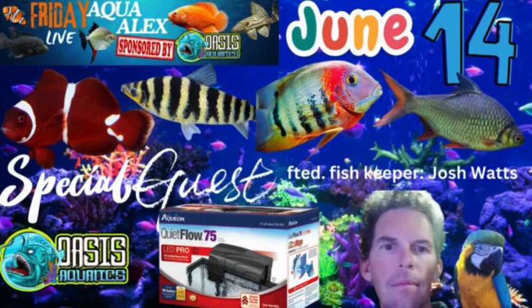Aqua Alex will have aquarium facts on dither fish, and there will be a surprise special guest. Find out what the featured Oasis Aquatics fish will be and more. Don't miss the next Friday Live with Aqua Alex, live Friday, June 14, 2024, at 10 p.m. Eastern / 7 p.m. Pacific, on YouTube channel The Real Alex Cardinelli and Twitch, Real Alex Cardinelli 1993.